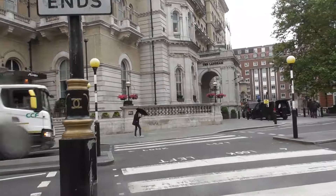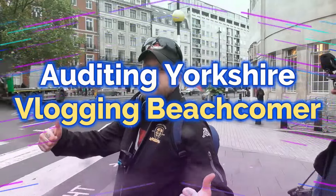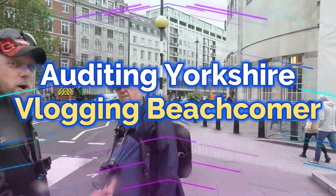Welcome back to the channel everyone, I hope you are all well, out and about in London estate with Alderson Yorkshire and Beach Comer.